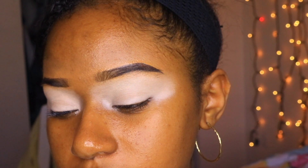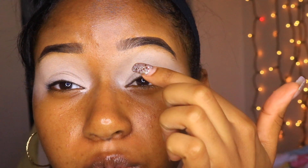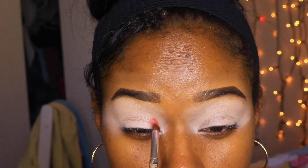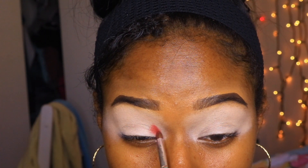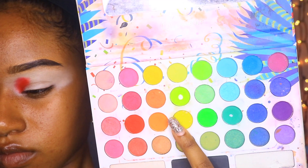To start, I'm taking the BH Cosmetics Take Me Back to Brazil palette and popping the red shade into the very inner part of my crease. We're trying to fit the whole rainbow on one lid, so I'm using just a little bit of each color and working outward to purple, using a tiny brush to fit it into the inner part of my eye. For the next color, I'm taking the orange shade from the same palette and popping that right next to the red.